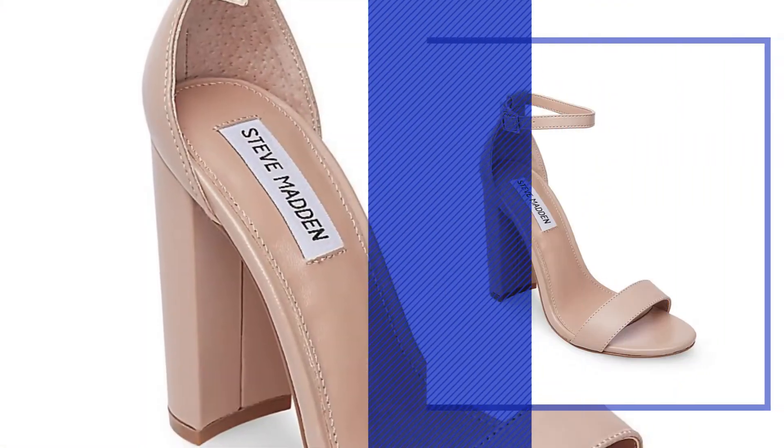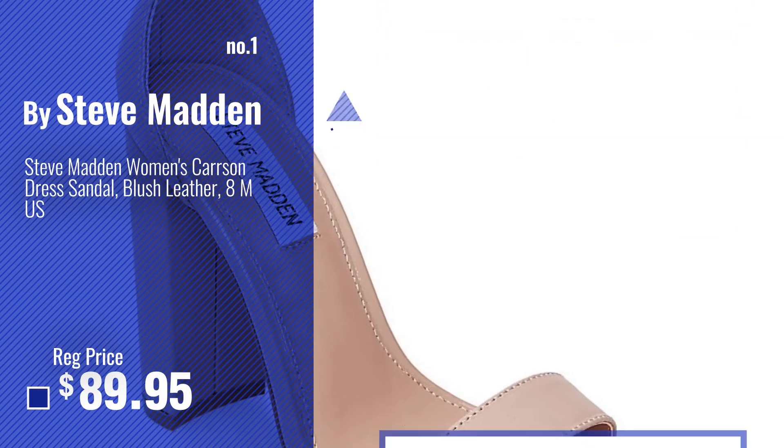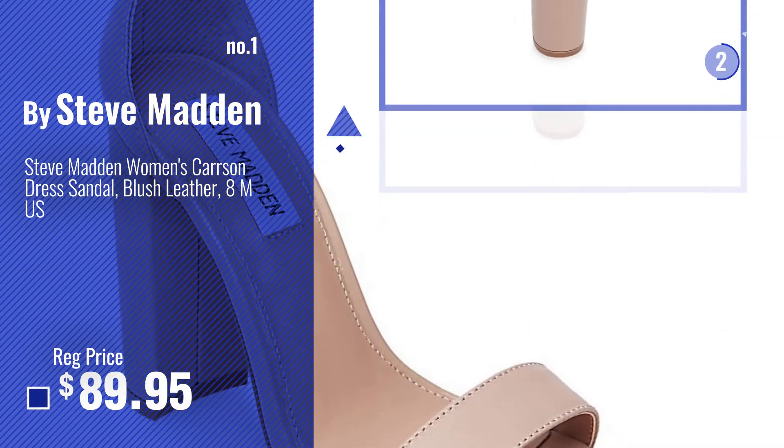Number 1, Most Popular, by Steve Madden. Watch this video and choose your favorite.